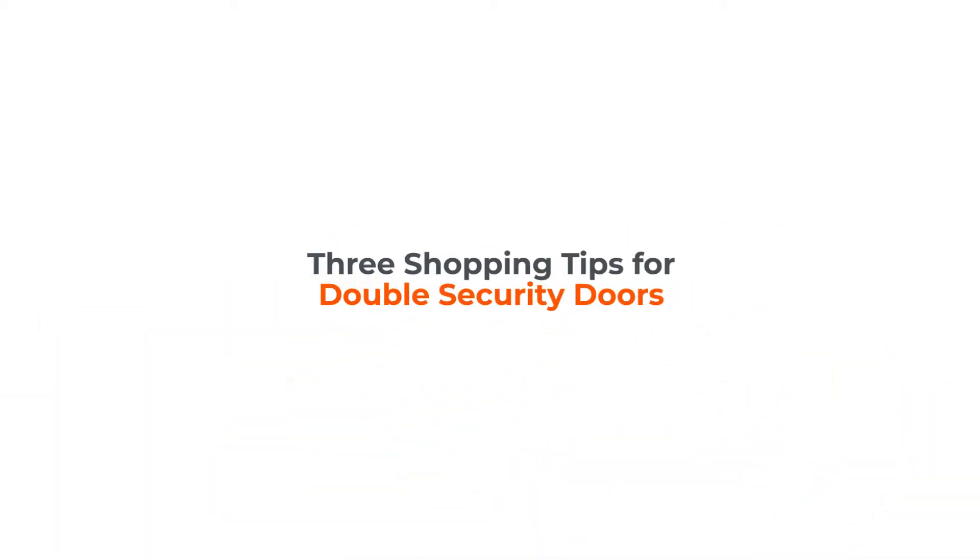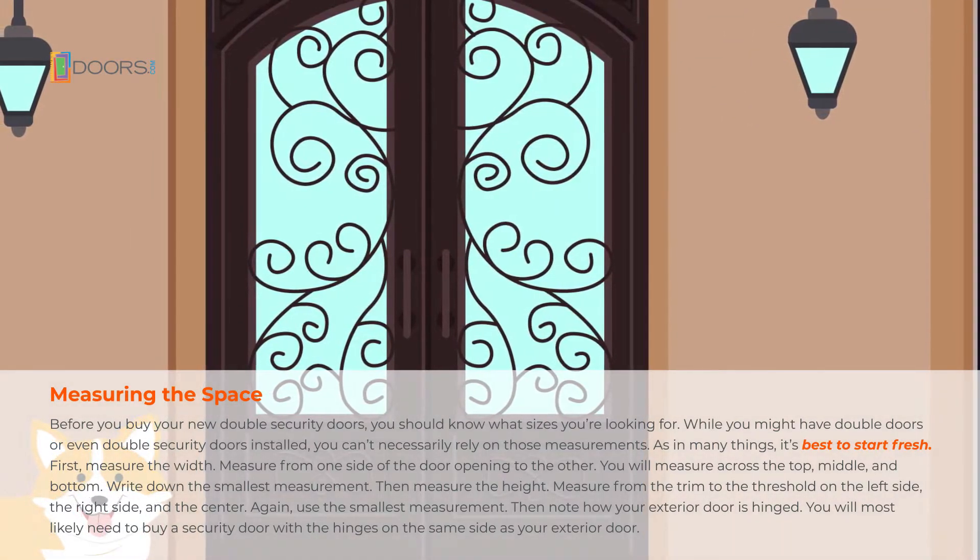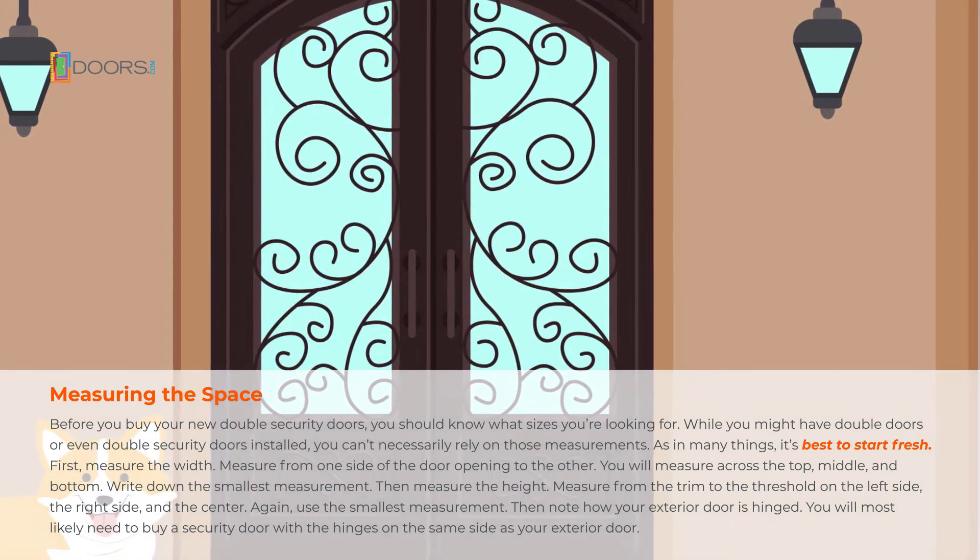Shopping tips for double security doors. Before you buy your new double security doors, you should know what sizes you're looking for.